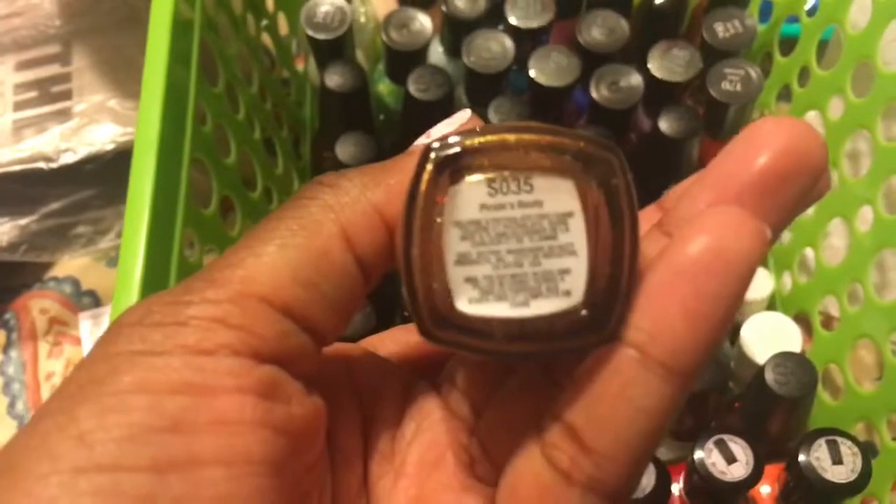Then I have a Spoiled in Pirate Boot — it's just a gold glitter. Then I have my Sinful Colors.